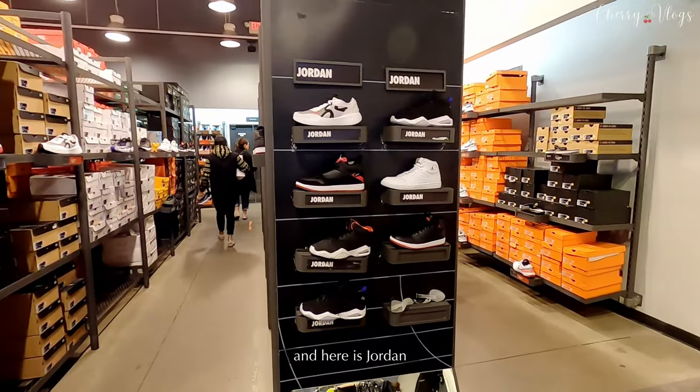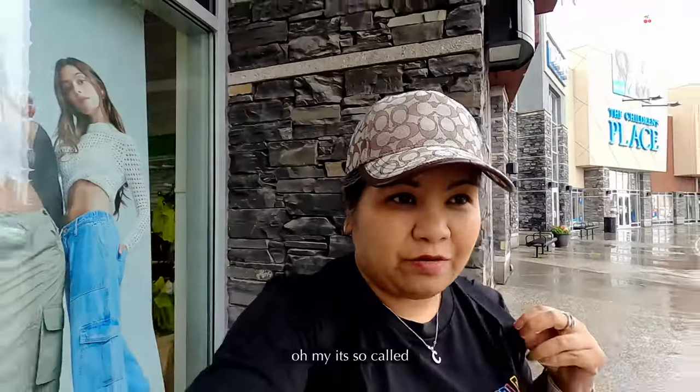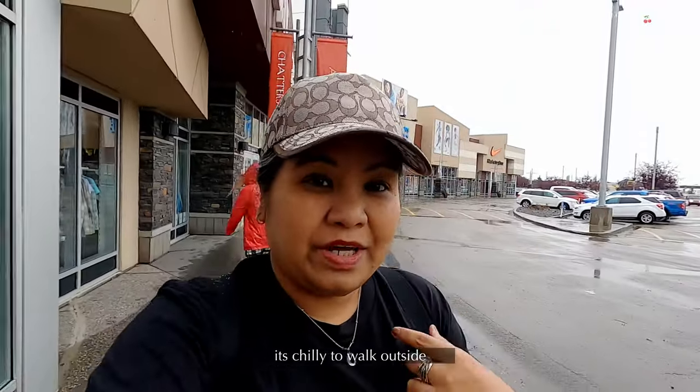Over there is the Jordan section, and they have basketball gear too. It's really cold — like 12 degrees right now. I totally underestimated the weather for walking around.